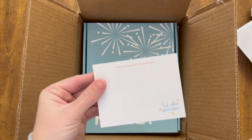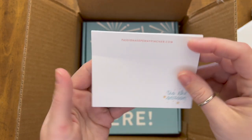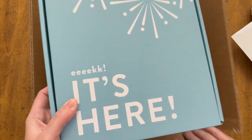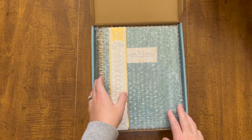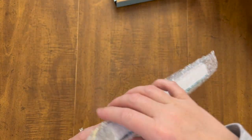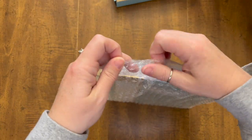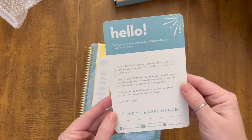There's a cute little packet of sticky notes that says 'Tis the Season on it — that's so cute. And there's also a cute little hello welcome card.